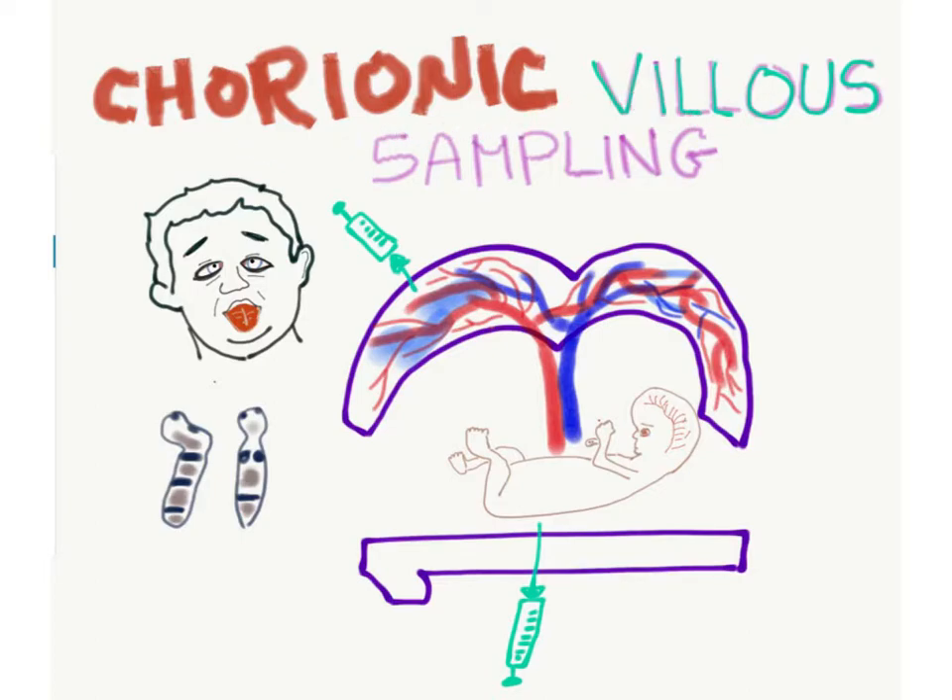The chorionic villi of the placenta — we will sample them and use that sample for karyotyping. There are two approaches: you can go intra-abdominally or vaginally to obtain the sample.